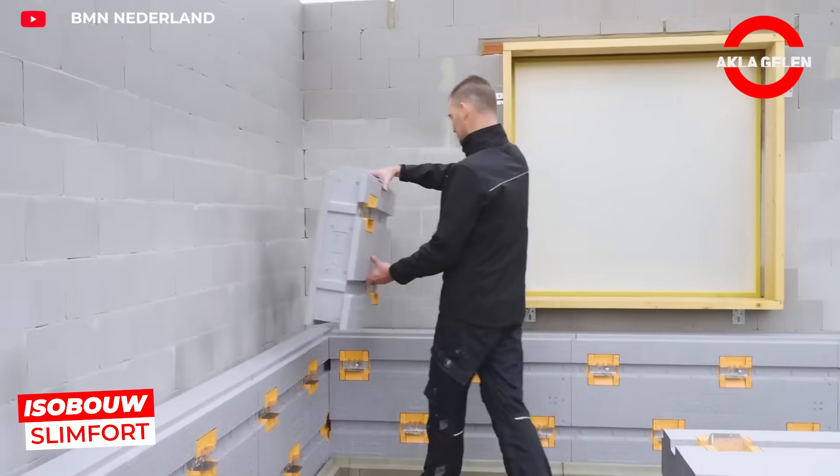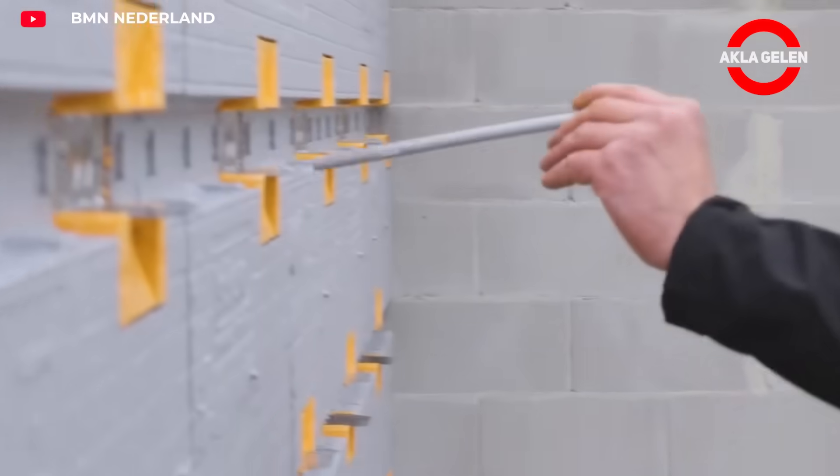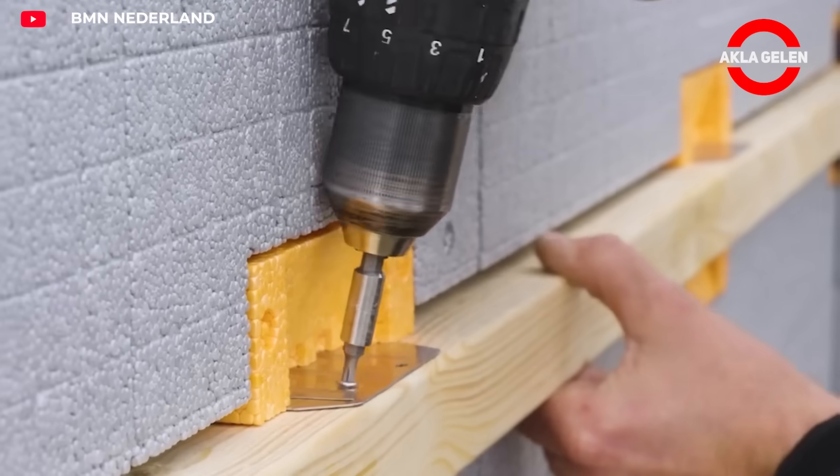Isobau Slimford is an EPS insulation system with integrated metal clamps. Its modular structure enables quick installation and increases energy efficiency by eliminating cold bridges.